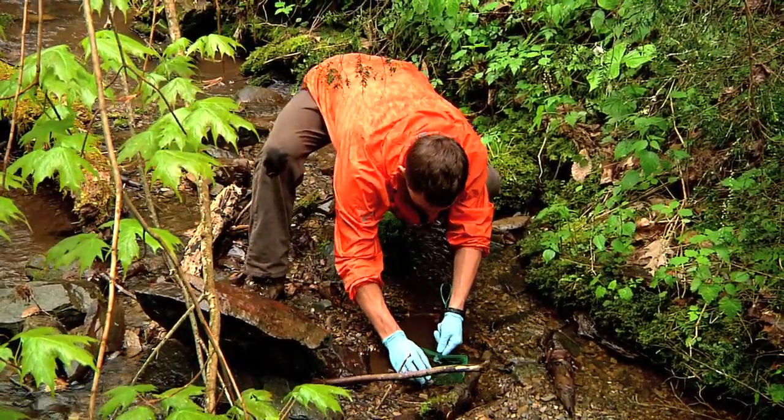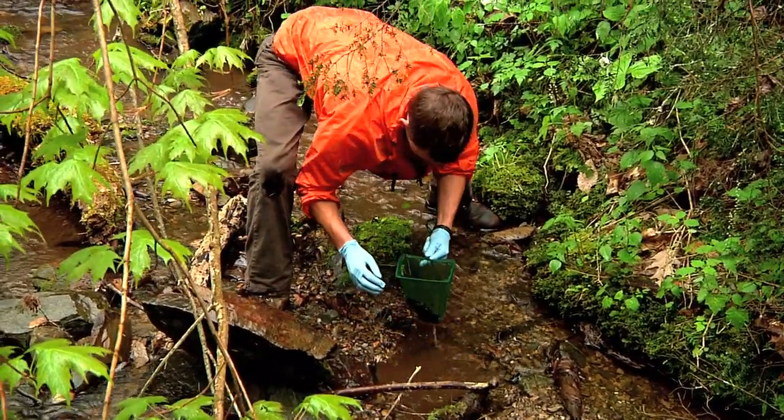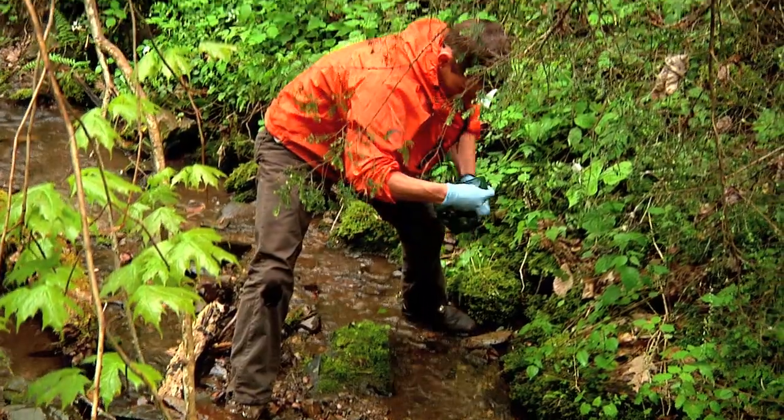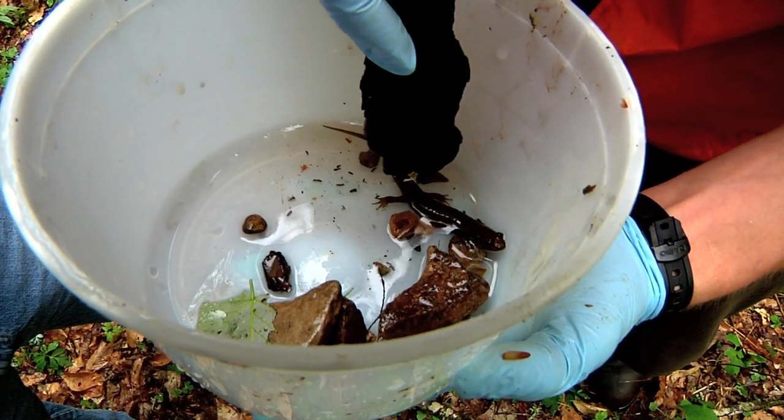Easy to find, hard to catch. A quick scoop of the net, sort through the mud and rocks and you've made a successful capture. This slippery little sucker is a black belly salamander.